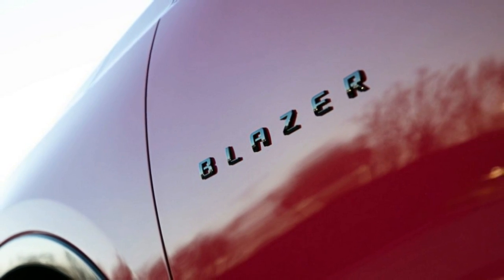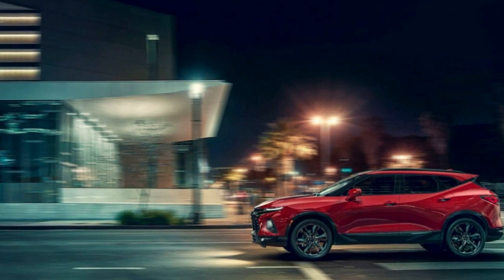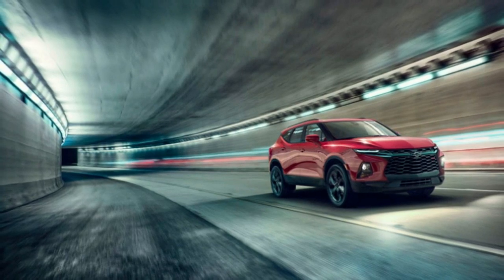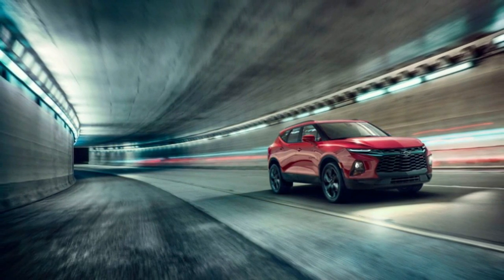The Blazer L also includes an 8-inch touchscreen infotainment system, dual-zone automatic climate control, keyless entry and starting, heated mirrors, and 18-inch alloy wheels.